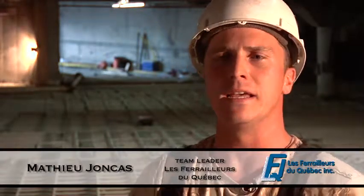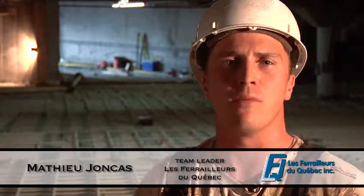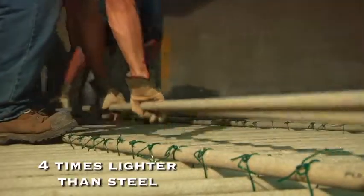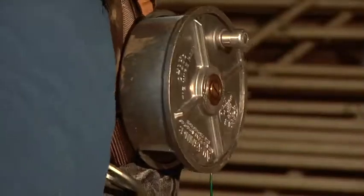The installation of V-Rod reinforcement went really well — there were no problems at all. I'd say it's about the same as conventional steel, although it's definitely much lighter. That means we can bring more rods at a time. It's easier to transport, easier to shape, and easier to lift afterwards to install chairs and everything.